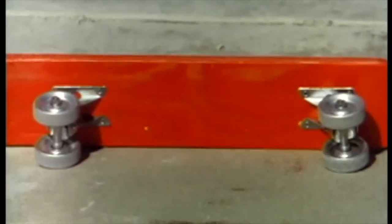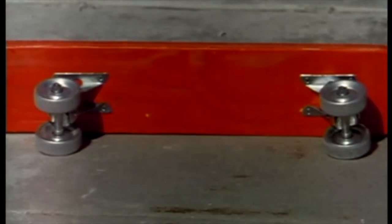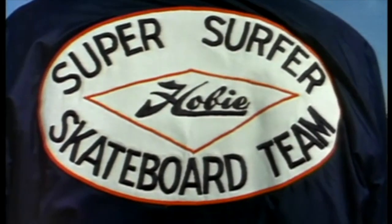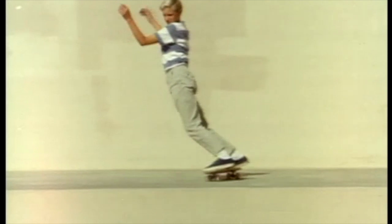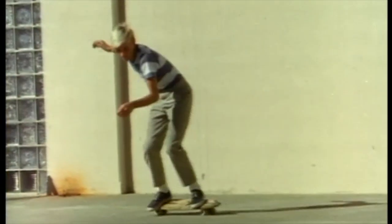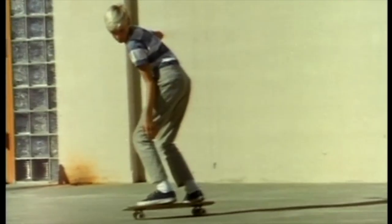These steel wheel skateboards are toys and aren't designed for the serious skateboarder. Famous surfboard manufacturer Hobie designed the Hobie skateboard and organized a team to demonstrate. Here's Danny Bear with some beautiful sweeping turns.